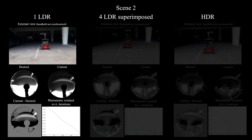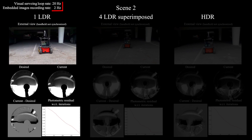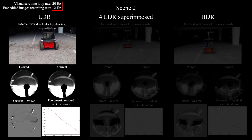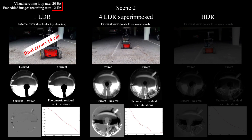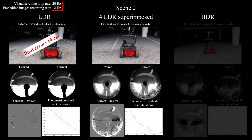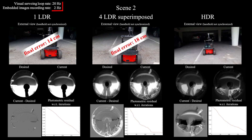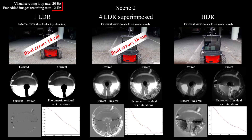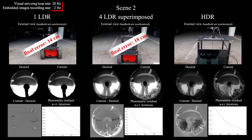In the second scene of even higher dynamic range, the single LDR image allowed to get close to the desired pose, but with a limited accuracy — despite the error seeming nicely minimized in the image here, still 14 centimeters are missing. Superimposing the four LDR images allowed to get slightly lower precision in this case, so 18 centimeters of final error. And as in the first scene, the HDR only allowed to get the best results — the minimum final error in this comparison, about dividing by two the final error of using just one LDR image.